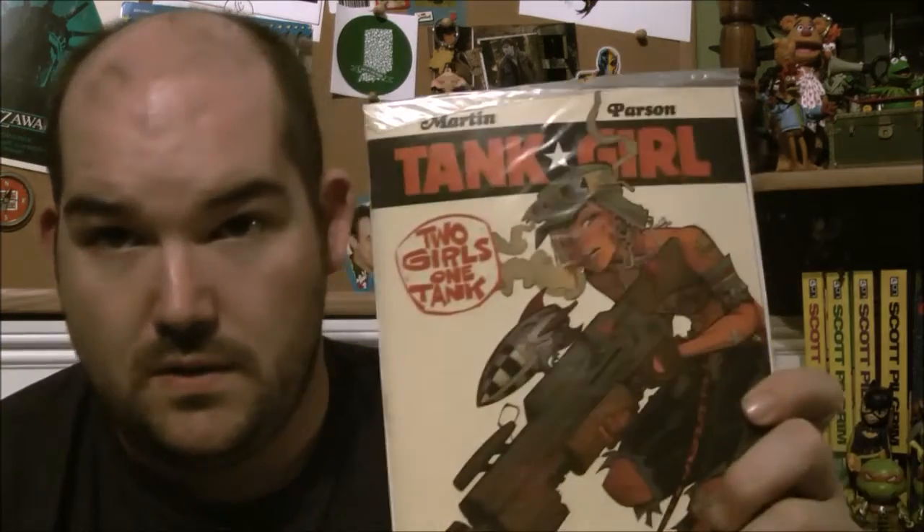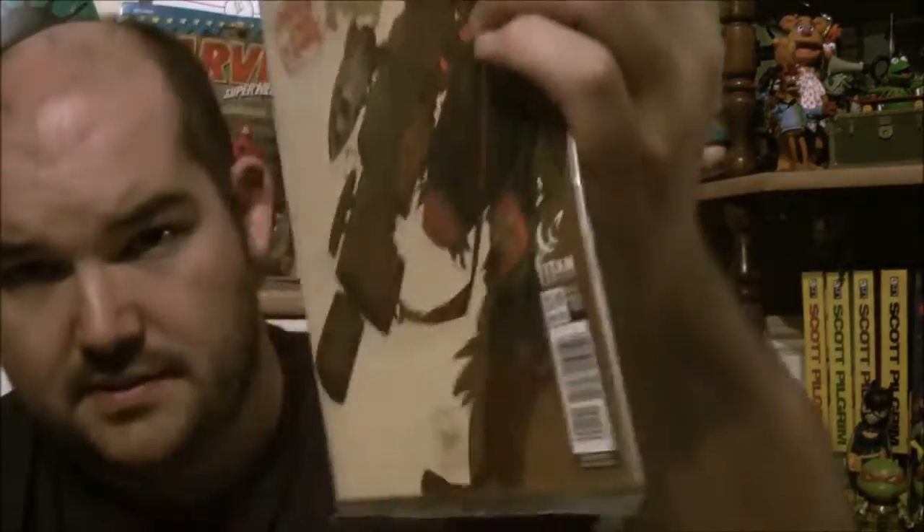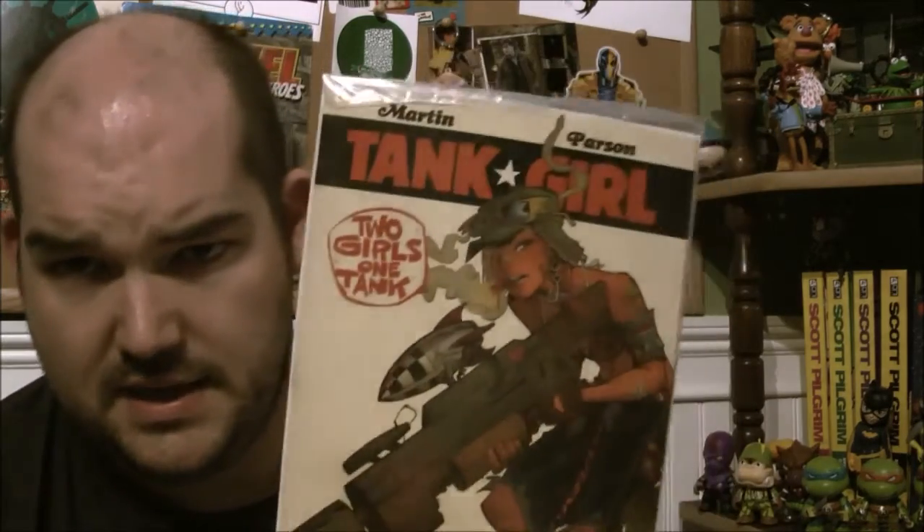On to the comics. Last month we got two and this month we have two. First one is Tank Girl number one from Titan Comics. The subtitle is 'Two Girls, One Tank' — that is awful. I've never read Tank Girl, but I know people who've said it's really great. So this will be nice to actually get a chance to read that. I appreciate that, good job.